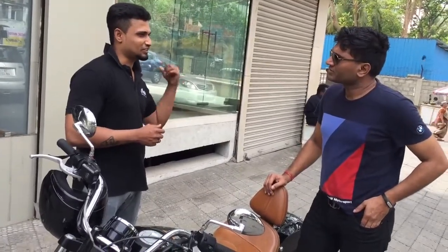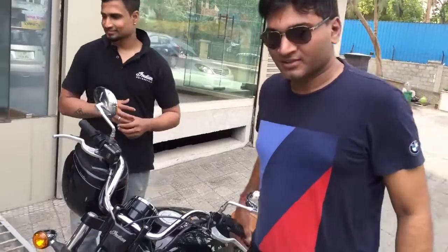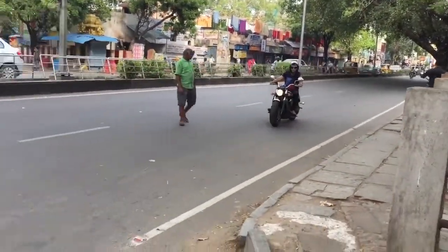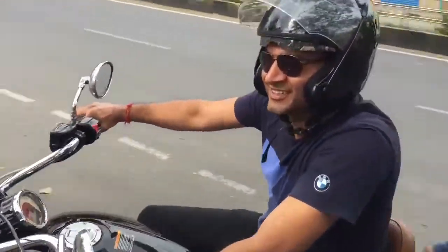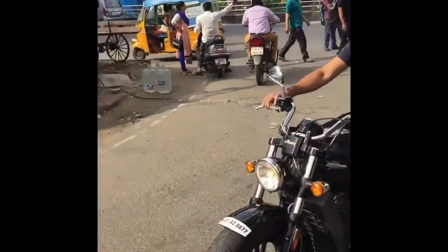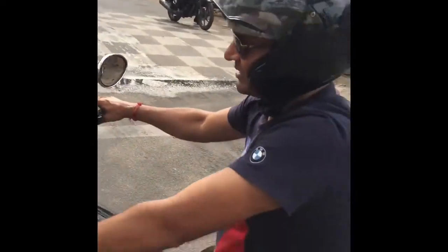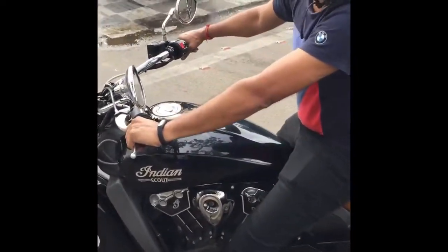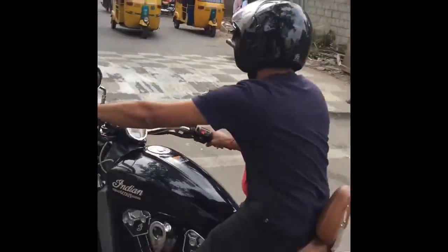There are very few dealerships in India where these bikes are available for sale — one is in Chennai, one in Bangalore, one in Delhi, and in total there are seven service centers across India. A great thing about this bike is the after-sales maintenance — you call for any kind of breakdown and you will get service within one hour, all across India.